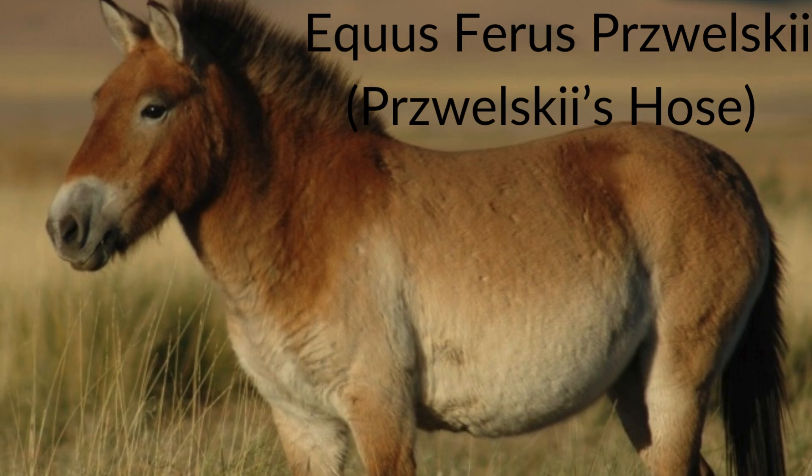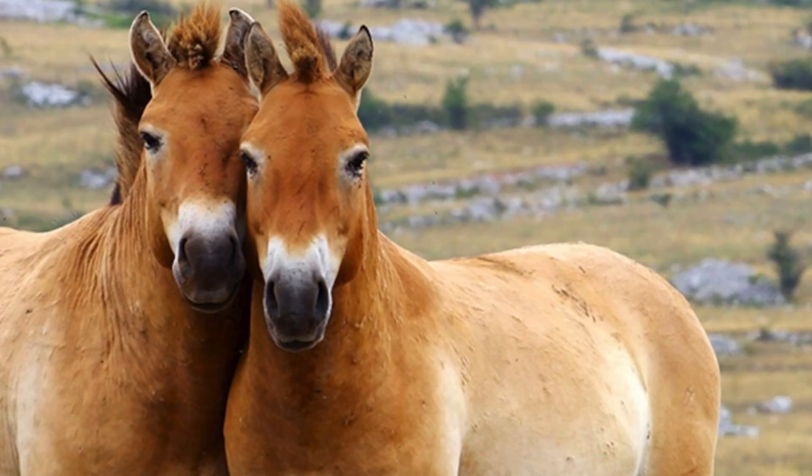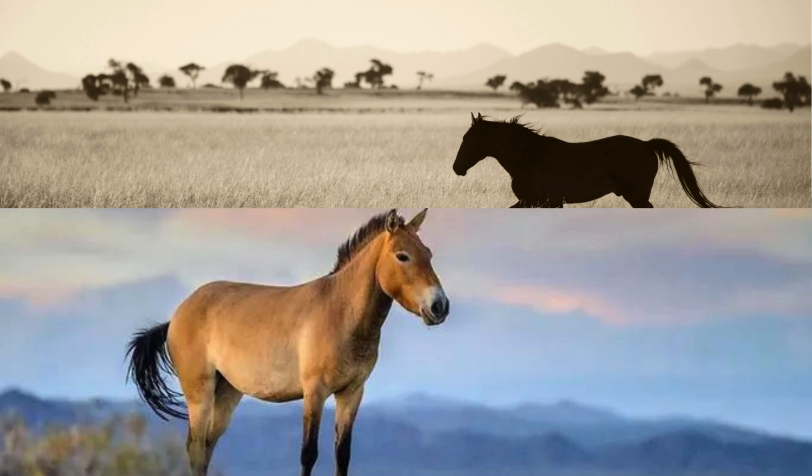Another equid with similar taxonomic uncertainty is Przewalski's wild horse, or the Mongolian wild horse. It does appear that Przewalski's horse is Equus ferus przewalskii — a subspecies, seemingly. This subspecies likely diverged from the main species, Equus ferus, around 72,000 to 38,000 years ago, meaning it would have coexisted with woolly mammoths and woolly rhinos.